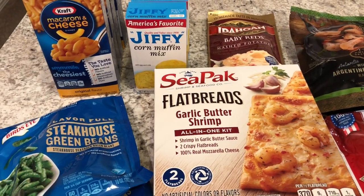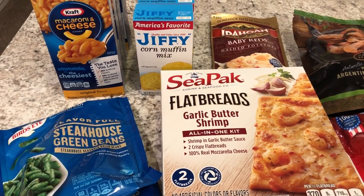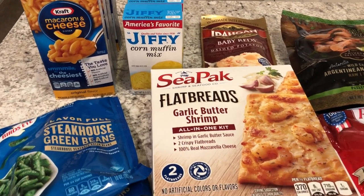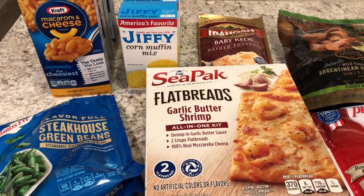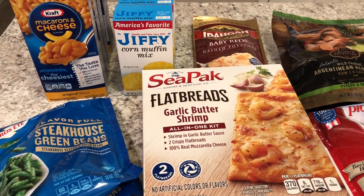Hey guys, welcome back to our channel. My name is Andrea with Foodimentary Adventures in Food. Thanks for stopping by. Today, if you haven't visited our channel before, we are all about the food here — we do taste tests, grocery hauls, and what's for dinner. I'm here today with a very quick fill-in haul from Kroger.